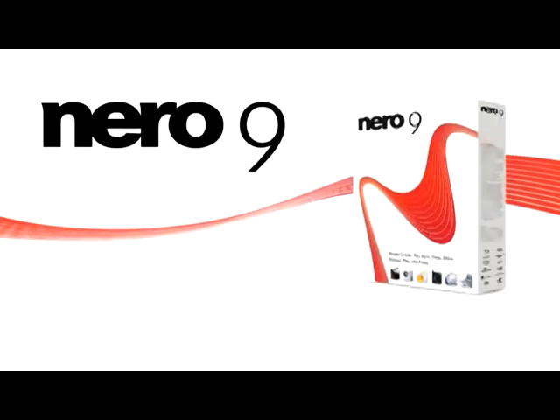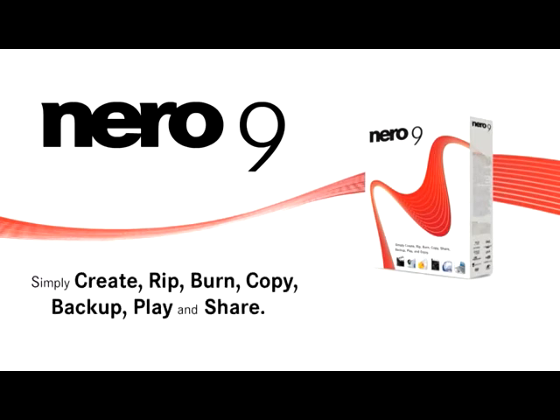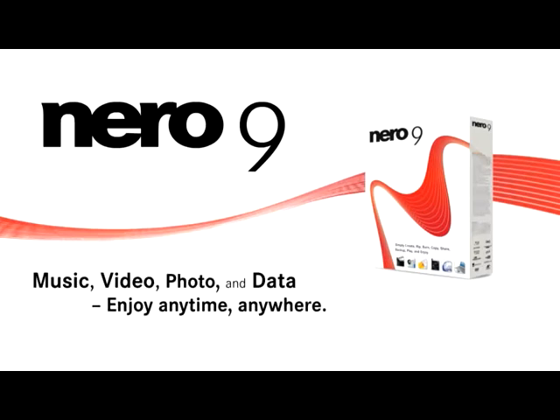Nero's easy-to-use yet powerful multimedia suite, Nero 9, gives you the freedom to create, rip, burn, copy, backup, play, and share your digital media. Whatever you want — music, video, photo, and data — enjoy anytime, anywhere. Nero frees you to do more.